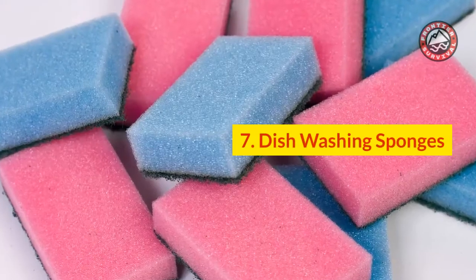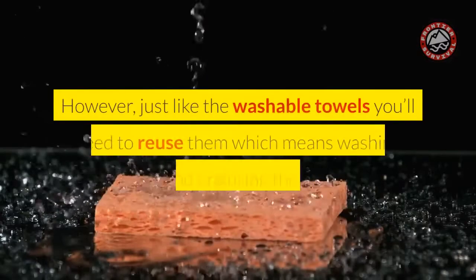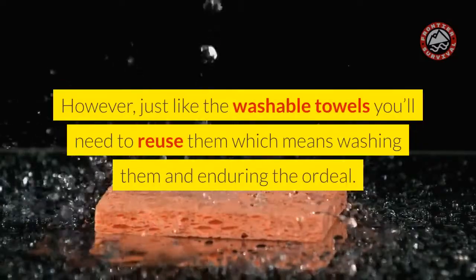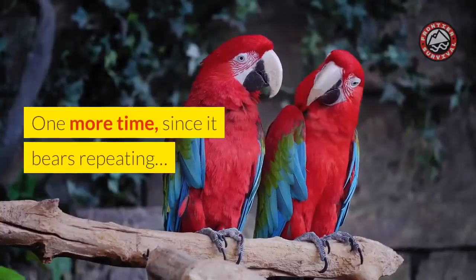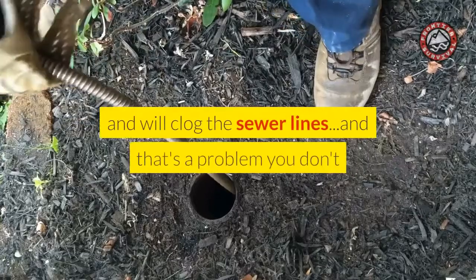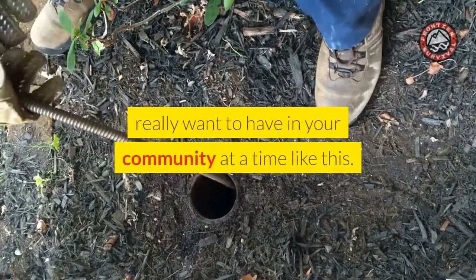Number 7: Dish Washing Sponges. These are another potential toilet paper alternative. However, just like the washable towels, you'll need to reuse them, which means washing them and enduring the ordeal. One more time, since it bears repeating: none of these products should be flushed down your toilet because they do not break down like toilet paper and will clog the sewer lines — and that's a problem you don't really want to have in your community at a time like this.